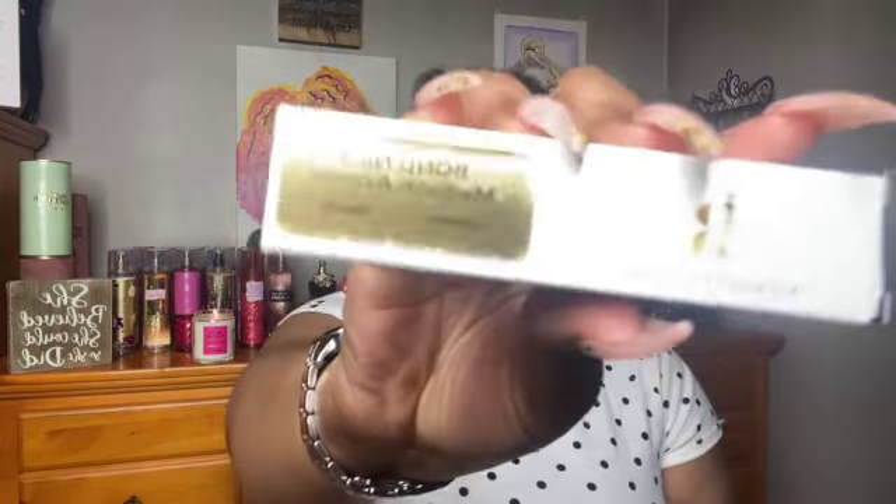Next is Royalty Scents — my two from May. The first one is Bond No. 9 Madison Avenue. It's described as having apple, blackberry, and bergamot in the top. The middle is rose, jasmine, and magnolia. The base is patchouli, praline, and ambroxan. Let's give it a spray.